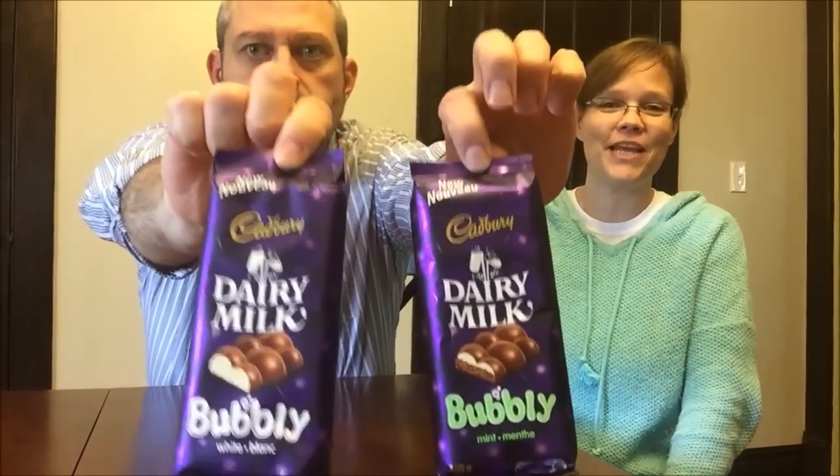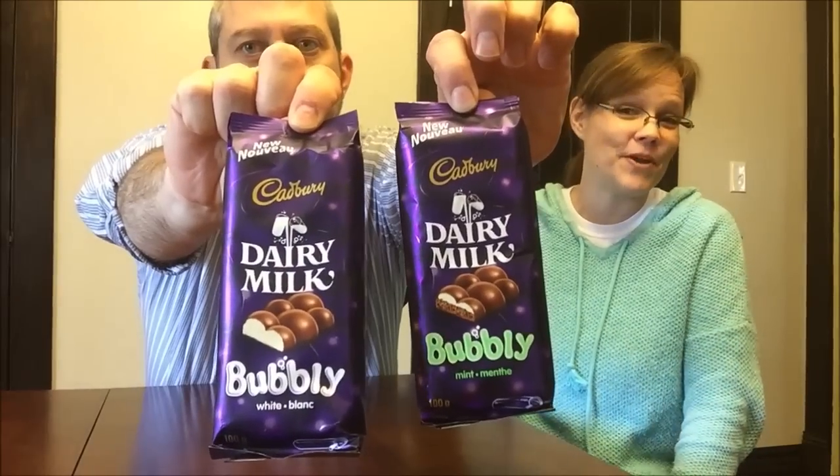Today Kevin and I are going to be trying two more candy bars from Julia in Canada and her family. These are both Cadbury — Cadbury Dairy Milk — they're both bubbly. One is made with mint and one is white, so let's try the white one first since mint would overpower anything.